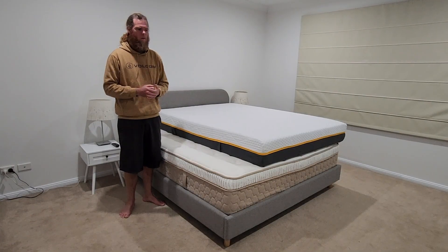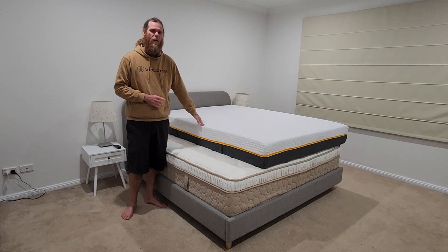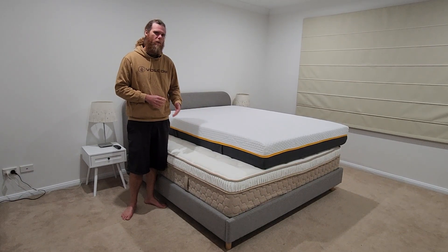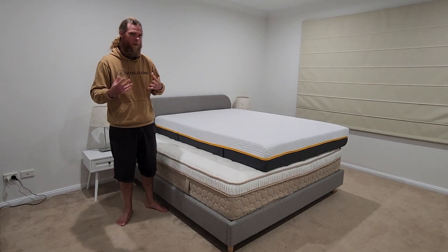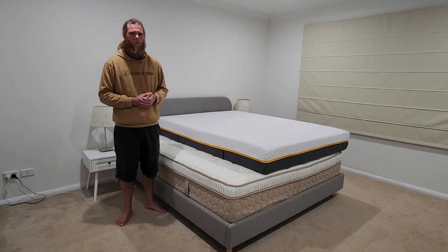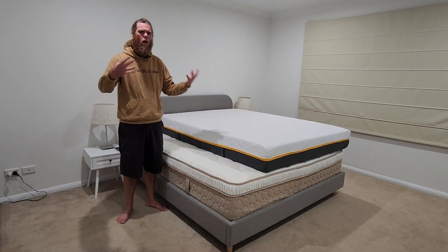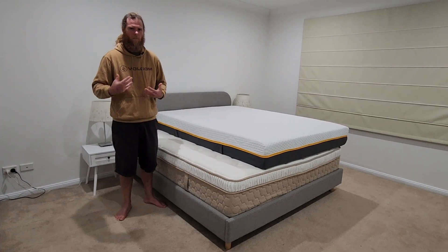If you're like me you probably had some doubts about the mattress in a box. I certainly did in the early days, especially when there were a lot appearing on eBay and places like that. Those early iterations of memory foam — the quality you'd expect out of a mattress in a box just really wasn't there.